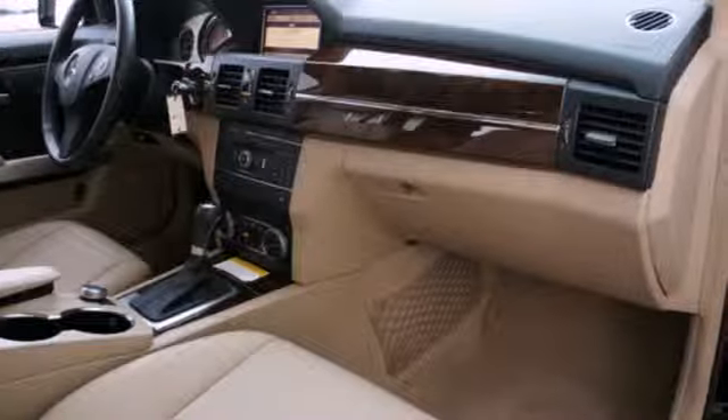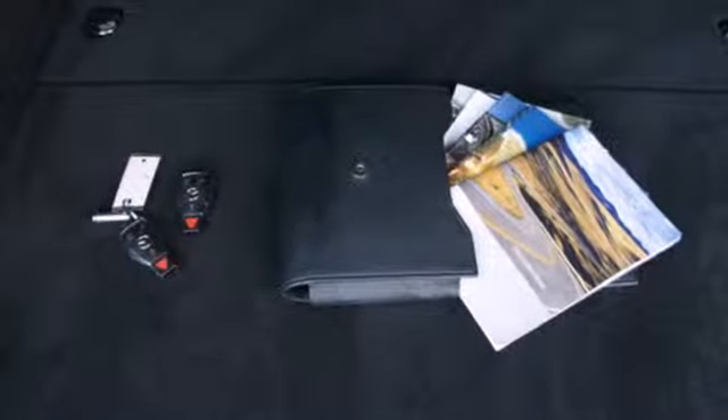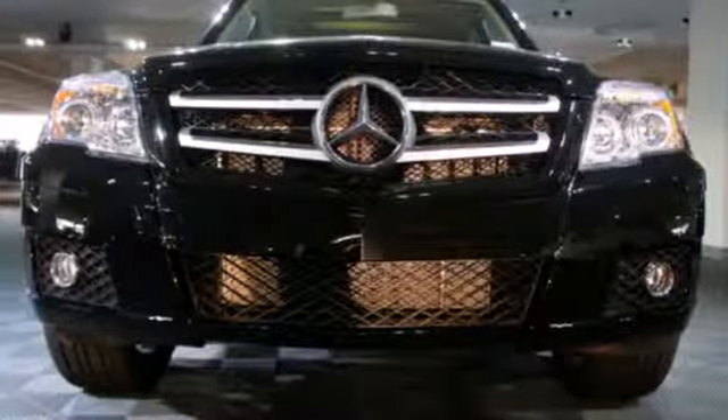It also includes stability and traction control, anti-lock brakes, and multiple airbags. Nothing compares to the power, performance, and curbside prestige of this magnificent GLK Class.